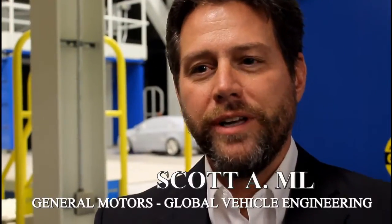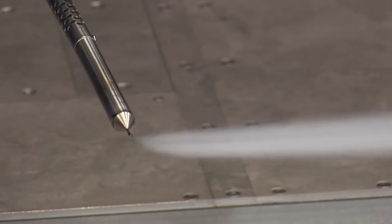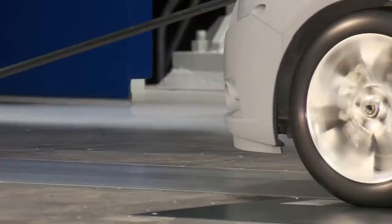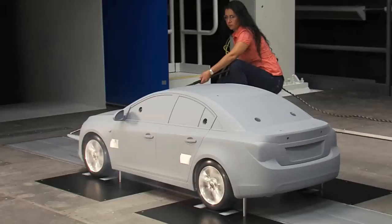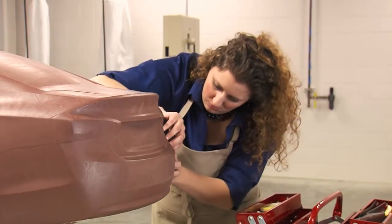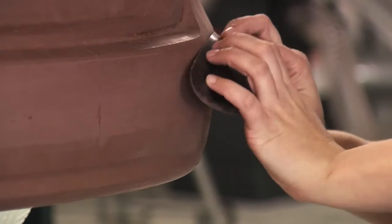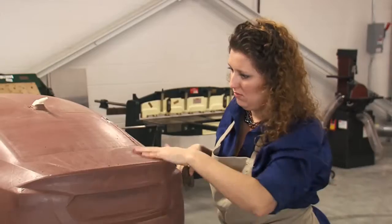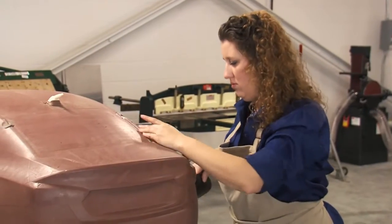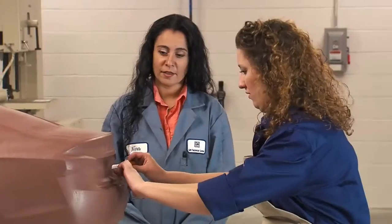Today we're introducing our 40% reduced scale wind tunnel. It lets us test vehicles and start to develop aerodynamic requirements very early in the design phase of a vehicle. So when the design is still very fluid, we can make major changes. And by working in reduced scale, we can move lots of clay quickly and make big changes very quickly, so we can iterate on the fundamental shape and some of the basics that give us the best starting point for aerodynamic drag.